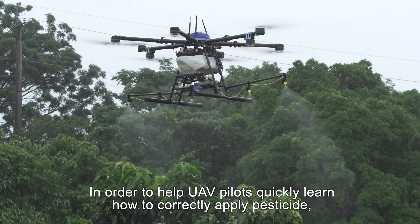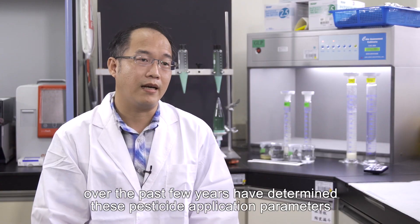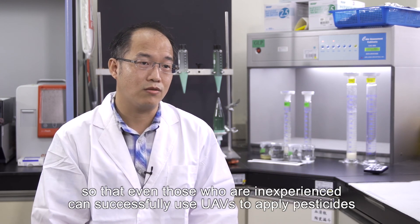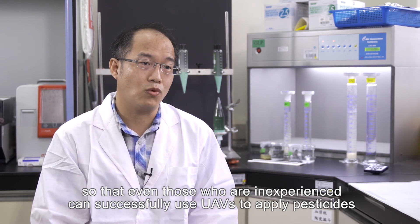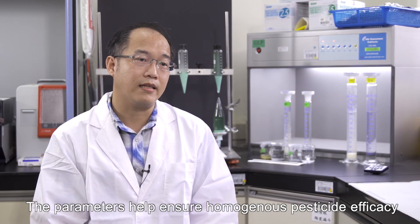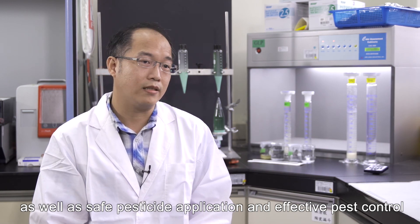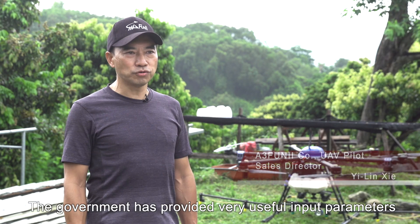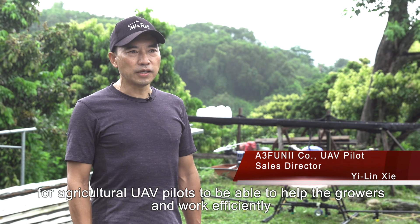In order to help UAV pilots quickly learn how to correctly apply pesticide, our trials over the past few years have determined these pesticide application parameters so that even those who are inexperienced can successfully use UAVs to apply pesticides. The parameters help ensure homogenous pesticide efficacy as well as safe pesticide application and effective pest control. The government has provided very useful input parameters for agricultural UAV pilots to help growers and work efficiently.